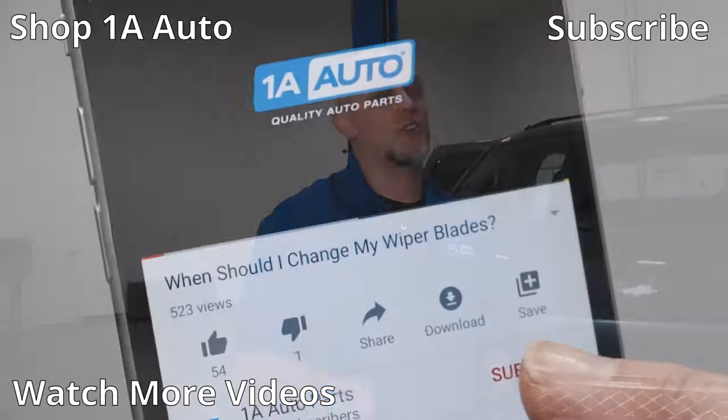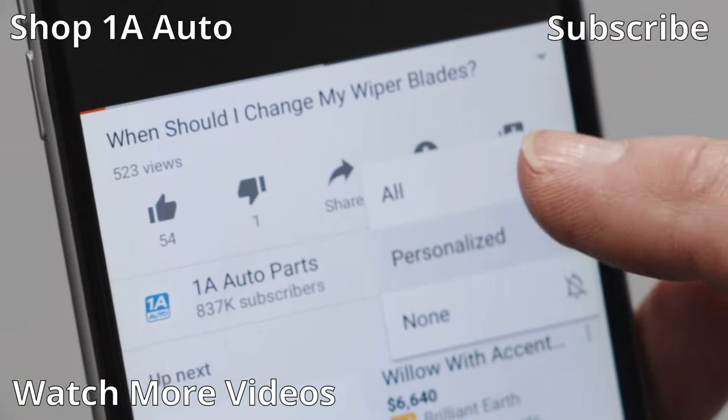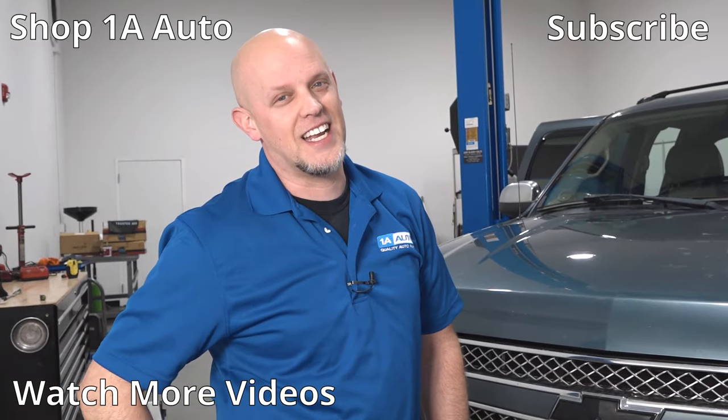So there are our top five problems for this Chevy Avalanche. Overall these are really great cars — I actually used to own one. If you enjoyed this video, please subscribe to this channel, ring the bell, and turn on all notifications so you don't miss any of our videos.